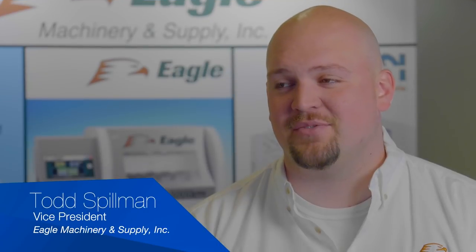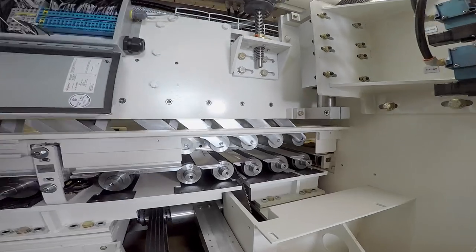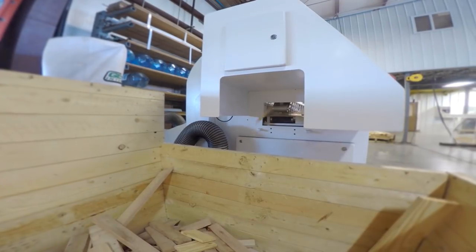The Talon 3000, in a nutshell, is a machine that processes lumber at a very high rate of speed. We believe it is the fastest one on the market.